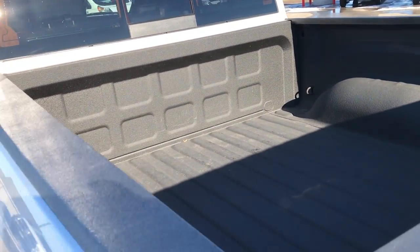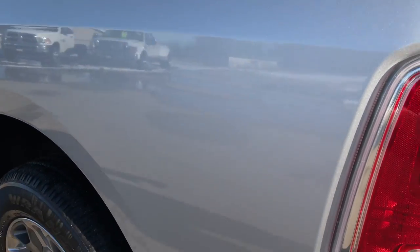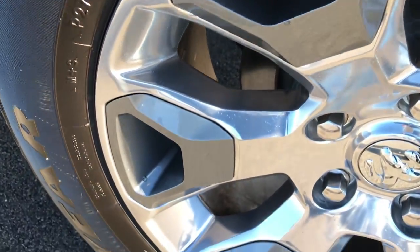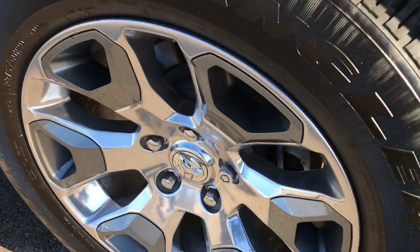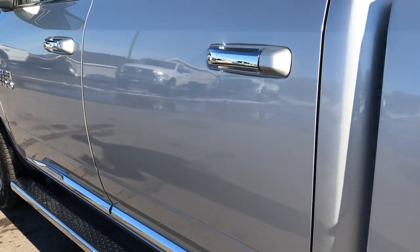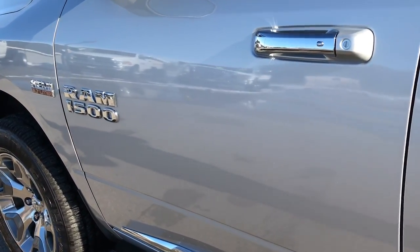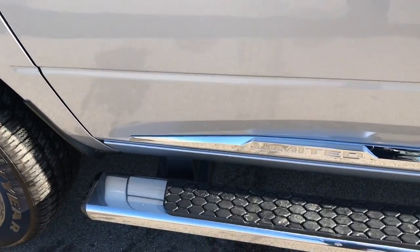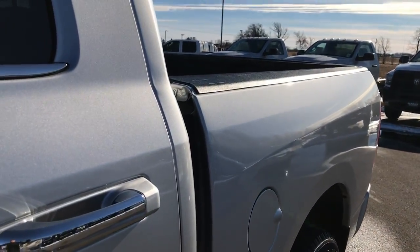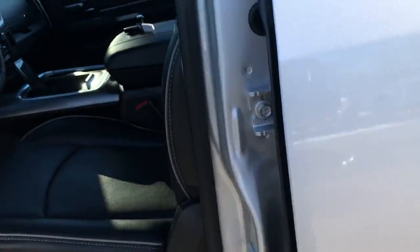Not one single dent or ding in the bed — absolutely perfect. And as you go down this side of the truck, it's just as clean as the passenger side, with no scuffs or scrapes on this rim. We sell a lot of these vehicles out of state, so we want to make sure our out-of-state customers get the same experience as our local and in-state customers, with the ability to see the truck and any imperfections — which I didn't see any on this truck.